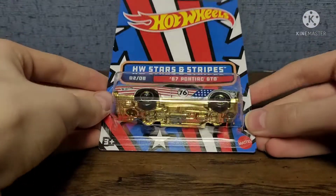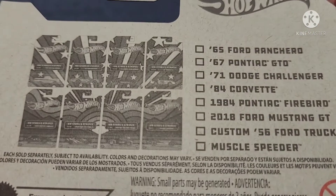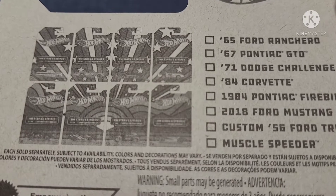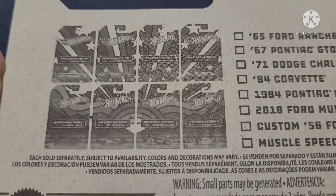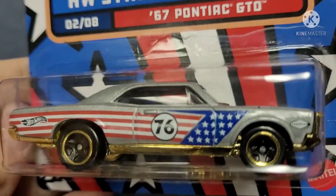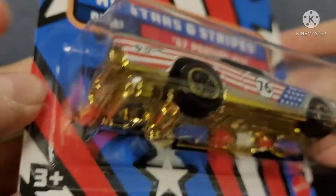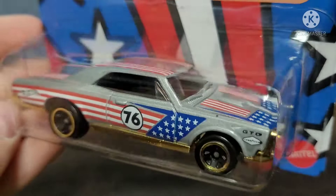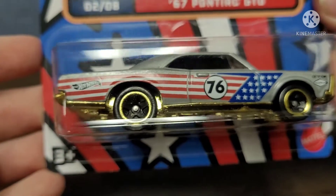First, we have the Stars and Stripes 67 Pontiac GTO. Here's the full set right here, and as you can see when you put them all together you get a picture basically of the American flag. The car is in silver, with a gold base which is actually really nice. We have some nice stripes — the Stars and Stripes — and the wheels look really nice as well with the black centers.